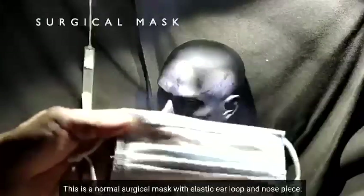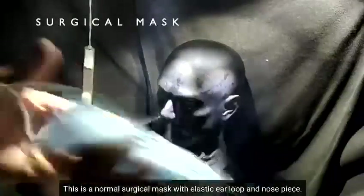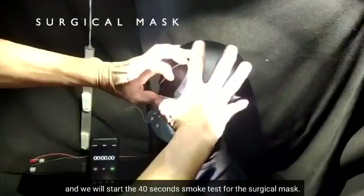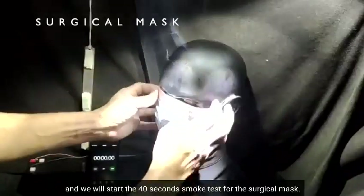This is a normal surgical mask with elastic ear loop and nose piece. Now we will put it on the mannequin and start the 40-second smoke test for the surgical mask.